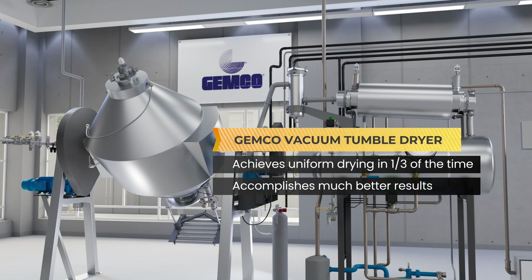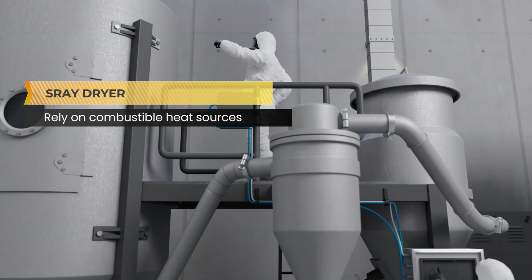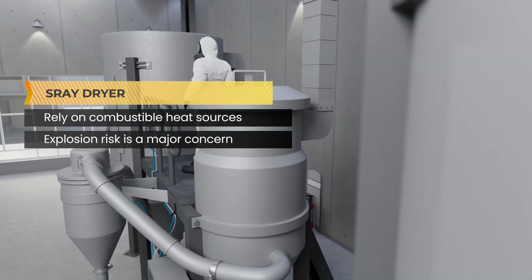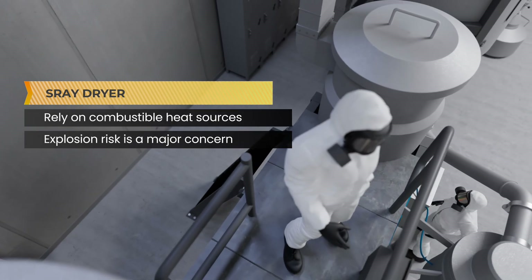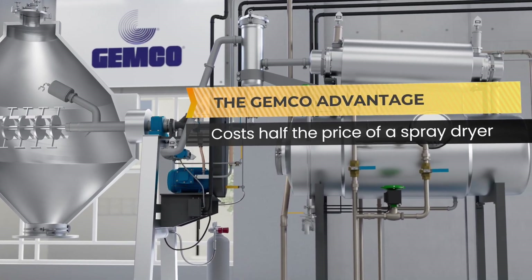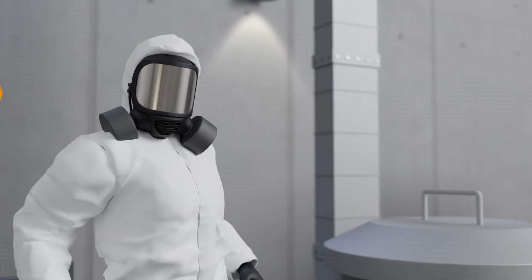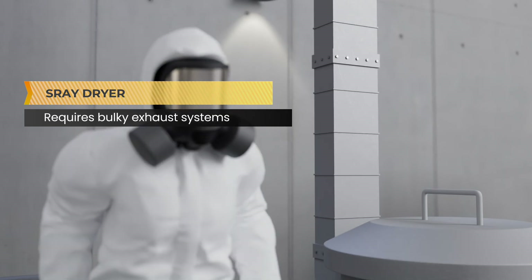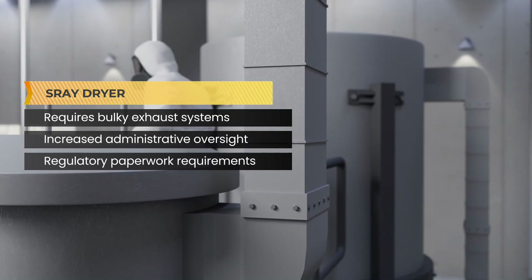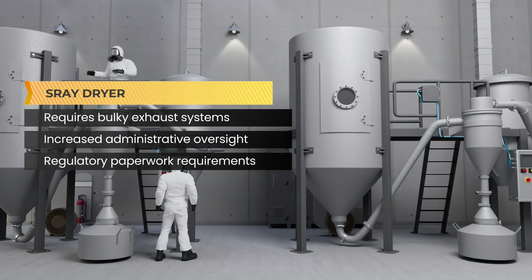Jemco's drying technology is preferred over spray drying for volatiles. As spray dryers rely on combustible heat sources such as natural gas, explosion risk is a concern that must be monitored throughout processing. The Jemco drying system will cost half the price of a spray dryer and be able to dry more types of material. In addition, spray dryers often require bulky exhaust systems, leading to increased administrative oversight and regulatory paperwork from agencies like the EPA—burdens that many customers lack the personnel or time to manage.